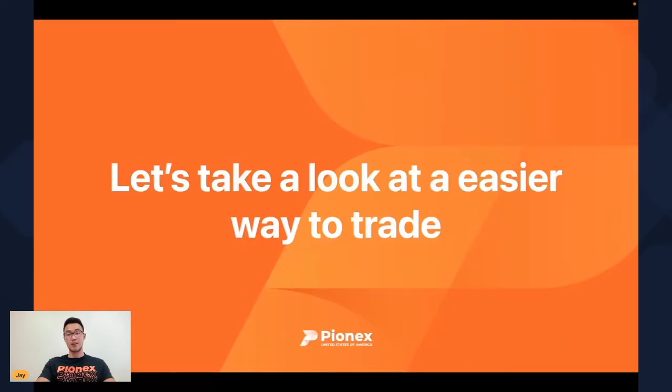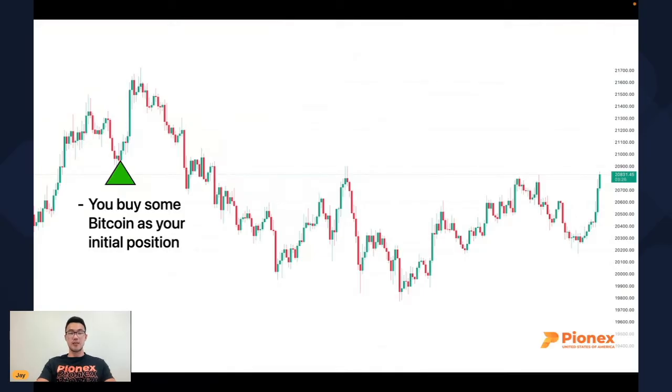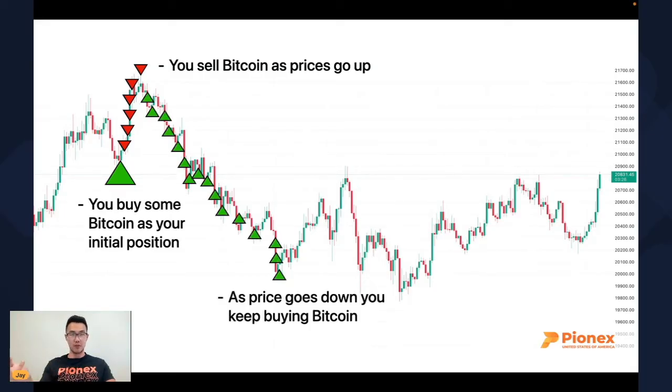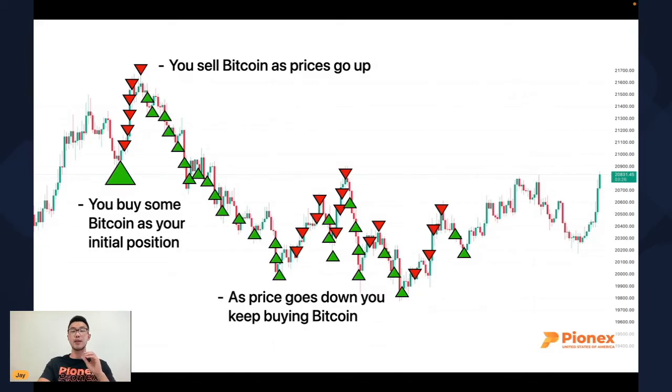Let's take a look at an easier way to trade. What we recommend is basically buying some Bitcoin as an initial position and simply selling little by little as prices move up. And if prices come down, no worries — you just keep buying a little bit at a time, accumulating the position all the way to the bottom. Then you just repeat: sell on the way up, buy on the way down, over and over. Anybody can do this because it is a simple strategy — you will never miss the bottom and you will never miss the top.